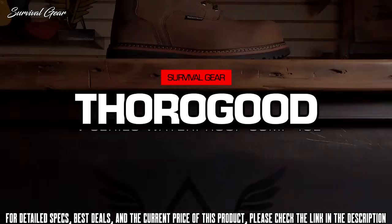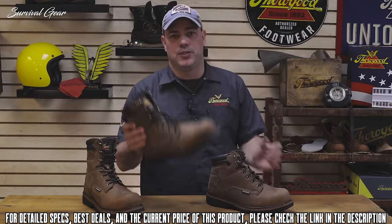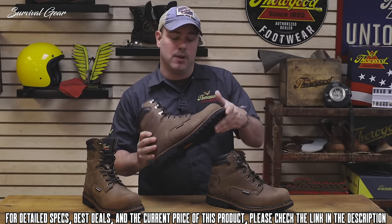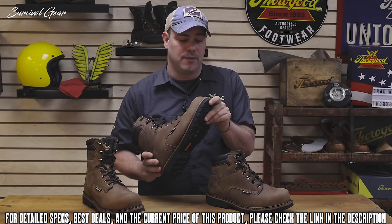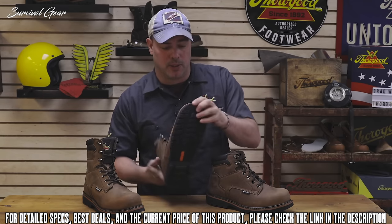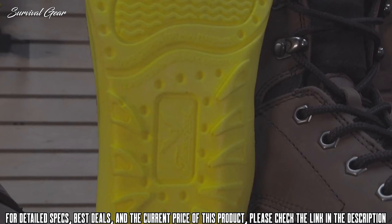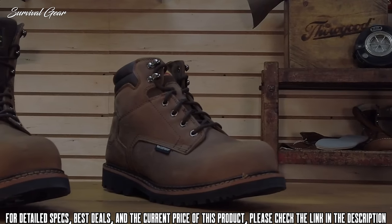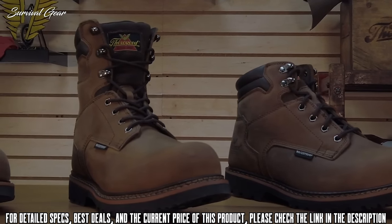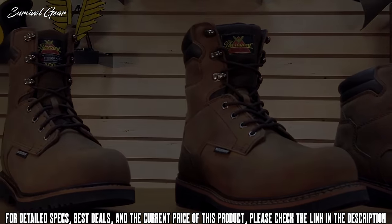Today we're talking about the V-Series Waterproof Work Boot. All three boots in this series feature a padded comfort collar, brown Crazy Horse leather upper, a semi-oblique composite safety toe, weld construction, and a rubber chevron oil and slip-resisting outsole. Inside the boot you'll find a polyurethane footbed for all-day comfort. The V-Series Waterproof features a 6-inch version, an 8-inch version, and an 8-inch version with 400 grams of insulation for colder weather climates.